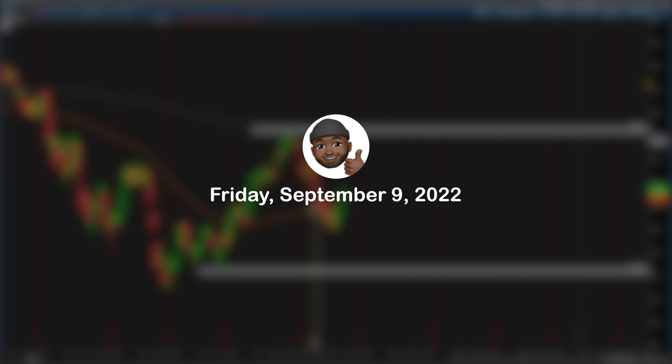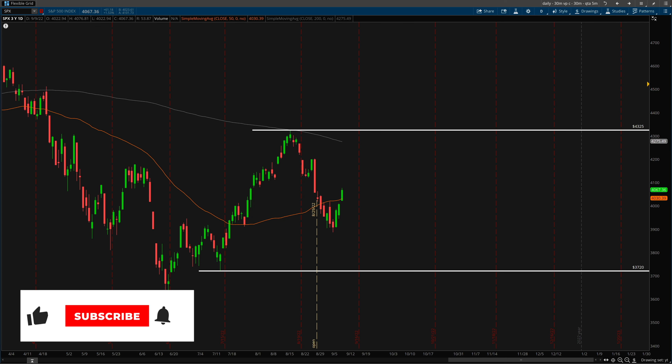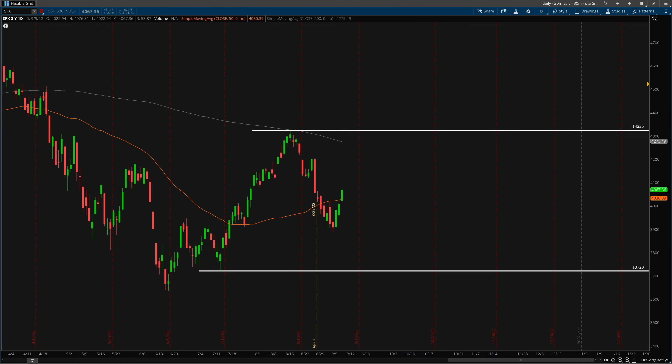What's going on guys, Brian here. Today is Friday, September 9th, 2022 and the market is closed. Iron condors are a very popular options income trading strategy known to options traders. It's something I don't believe I've talked about exclusively on this channel yet. I just want to make sure to let you guys know everything I'm talking about in this video is completely my opinion, as I'm by no means an expert iron condor trader.